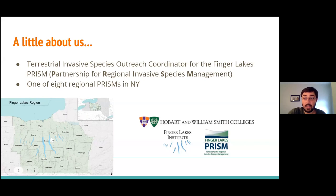We are one of eight PRISMs in New York State. There are sister organizations that do work similar to what we do, just in different parts of the state.